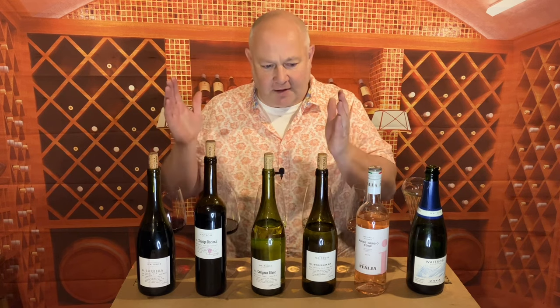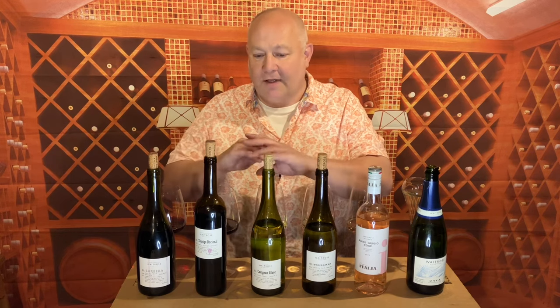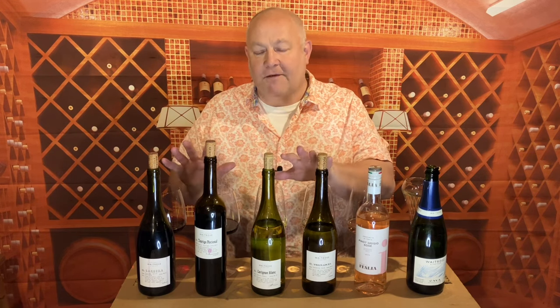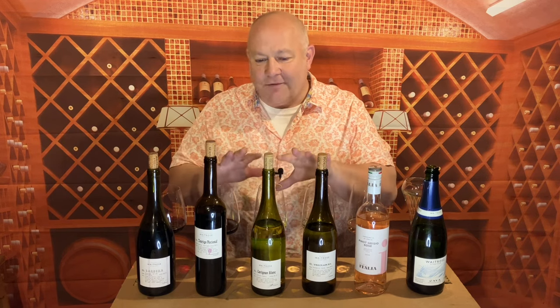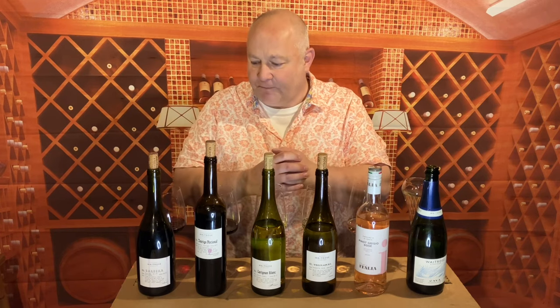I've got four to start with from the Loved and Found range at Waitrose. This is a relatively new introduction — Loved and Found features great varieties and regions you would not necessarily be familiar with, and they do really interesting things. Quite often the Loved and Found range isn't on the shelves with the regular wines; they put them on little stands just outside, so if you can't see them on the shelves, do have a look on the little round stand things in Waitrose.